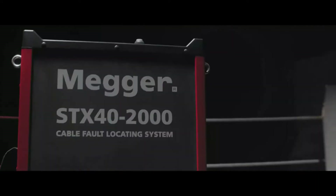STX is the fault locating powerhouse with 40 kV DC, 2,000 joules thumping at 8, 16 and 32 kV, and a vicious 20 kV burner.